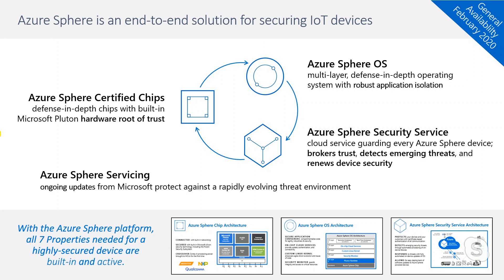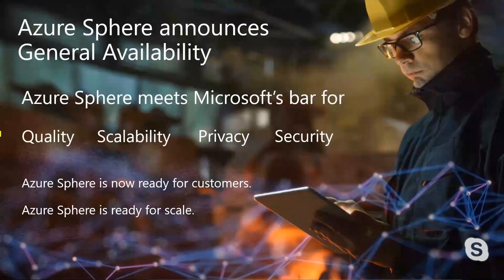Azure Sphere announced general availability in February. What this means is that Azure Sphere now meets Microsoft's high bar for quality, scalability, privacy, and security. Azure Sphere is open for business, ready for customers and ready for scale. This is a huge milestone — moving from incubation or private preview to a product available for anyone to use.